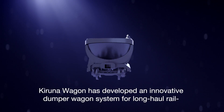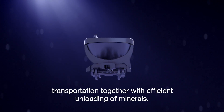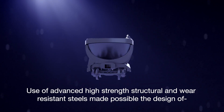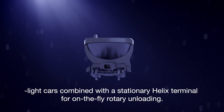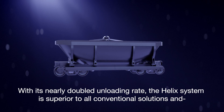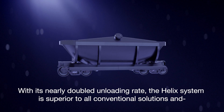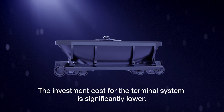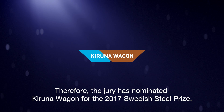Kirin A Wagon has developed an innovative dumper wagon system for long-haul rail transportation, together with efficient unloading of minerals. The use of advanced high-strength structural and wear-resistant steels made possible the design of light cars combined with a stationary helix terminal for on-the-fly rotary unloading. With its nearly doubled unloading rate, the helix system is superior to all conventional solutions, and the investment cost for the terminal system is significantly lower. Therefore, the jury has nominated Kirin A Wagon for the 2017 Swedish Steel Prize.